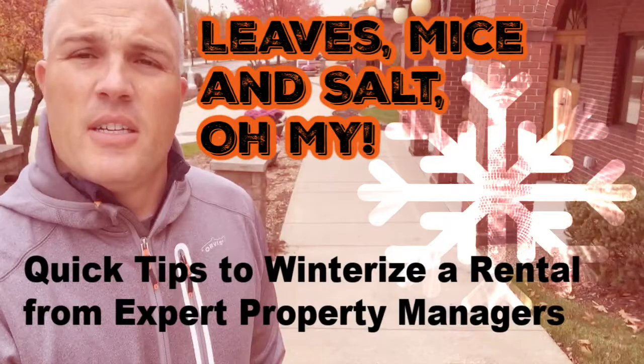Hi, this is Eddie with Access Property Management and today we're just going to cover a few things that you'd want to do to get ready for the winter months around your rental property. We're just gonna walk around our office building here.